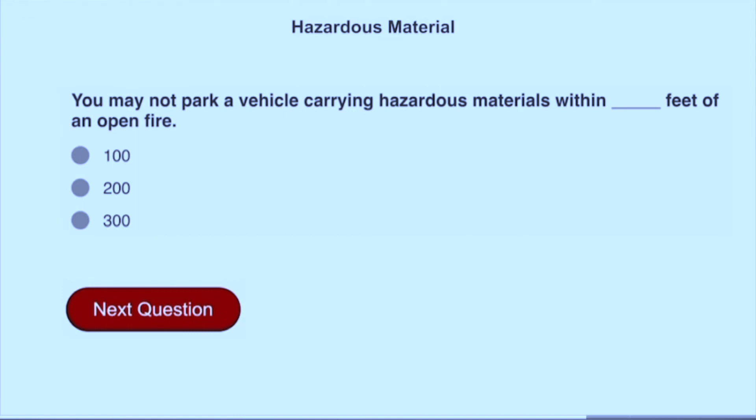You may not park a vehicle carrying hazardous materials within 300 feet of an open fire.